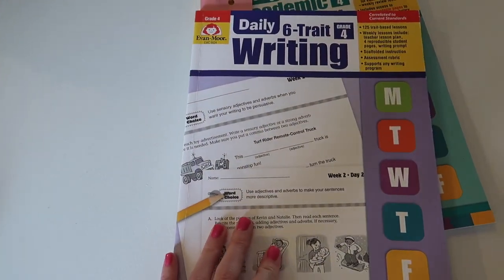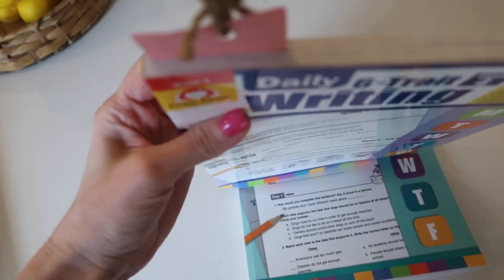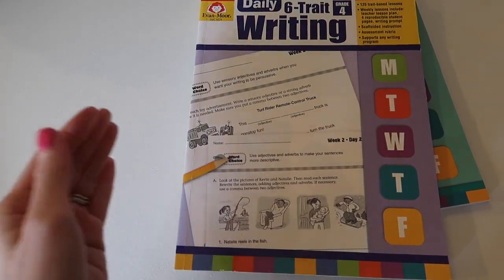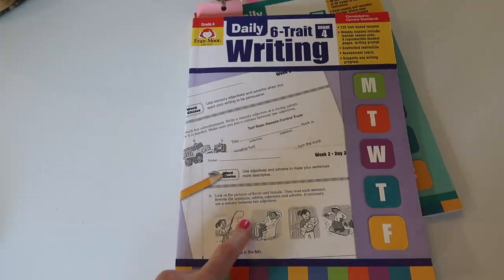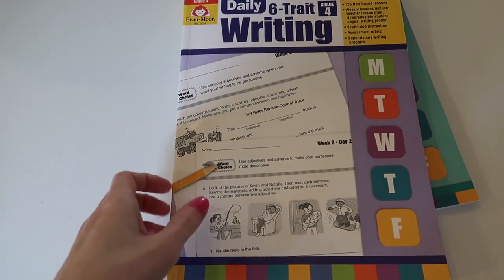Something we just added in fifth grade is the Daily Six Trait Writing. I love this — I cannot say enough good things about it. We're a little over halfway through and I've already noticed her writing voice and creative writing style have improved. It takes literally five or ten minutes a day, so you could do this alongside any other grammar program you're using.